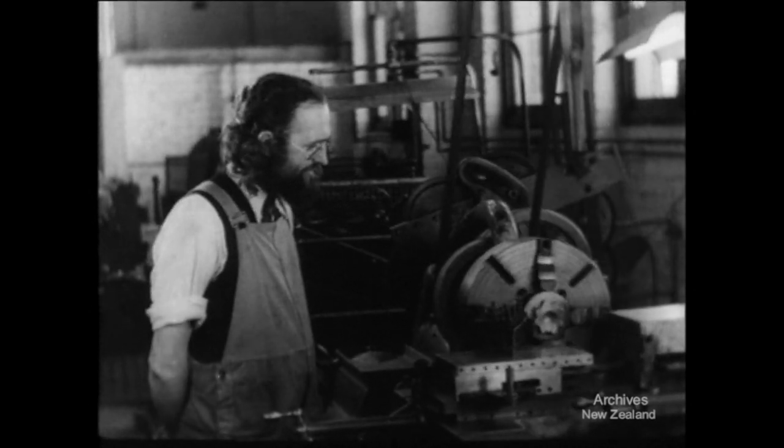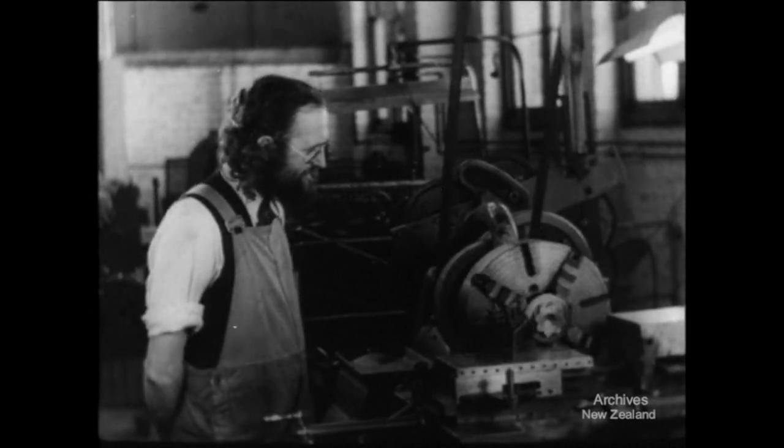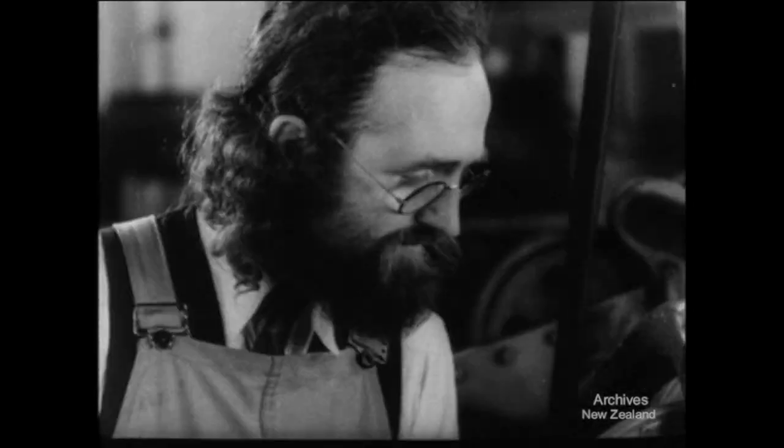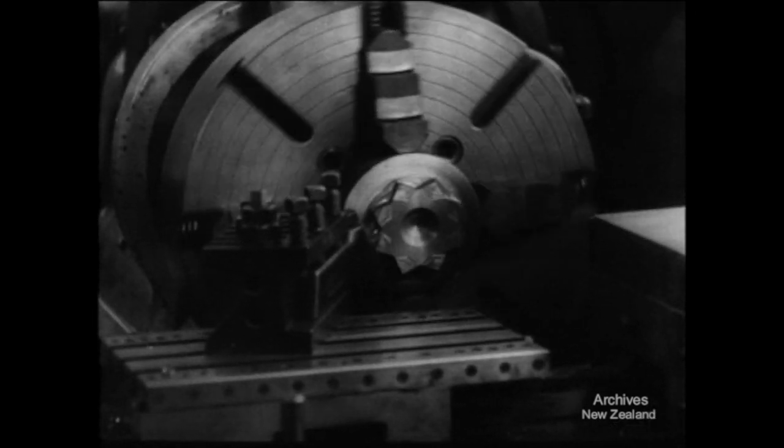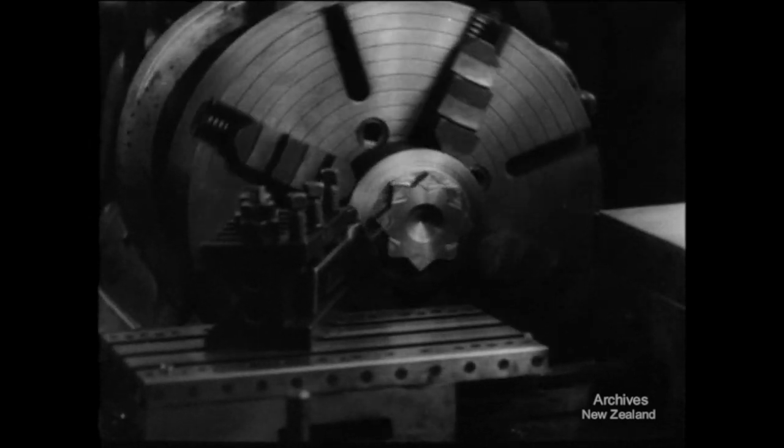This is a profiling lathe, which turns squares, hexagons, octagons, and so on. The lathe cuts fine shavings and seems to take a man all his time. The odd shapes turned up make the dies for shaping fancy jars and bottles.